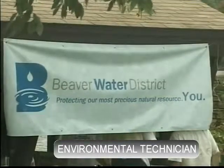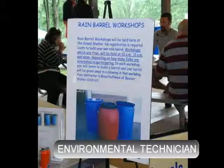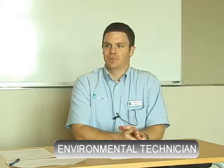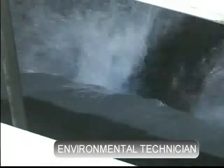You definitely have to have an interest in the environment and in providing a service to people, because that is what we do. For me it's a love for water. When I was growing up I was in Cub Scouts and we did a water cleanup on the Middle Fork of the White River — that was kind of my first experience. I didn't really think about it much until I got into college and met our CEO when he came and talked to our student groups, and that's really when I fell into the water treatment field.